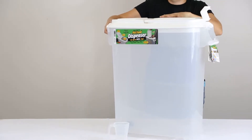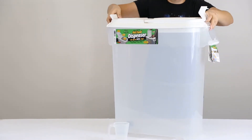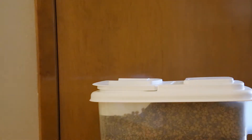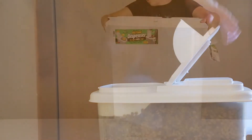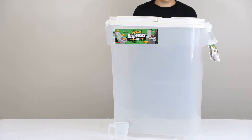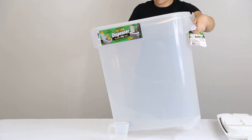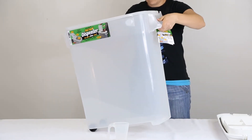Extra large pet food containers from Just Plastic Boxes are the perfect way to keep your pet's food fresh. Our extra large pet food container features an easy to open flip top lid with an airtight seal. The easy to roll wheels and handle make it simple to store and move the container, which can hold up to 65 pounds of dry pet food.